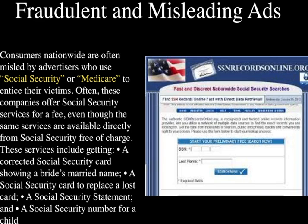All these services are free from Social Security. As you can see here, this is a fraudulent site — SSrecordsonline.org. Remember, everything from Social Security is .gov.